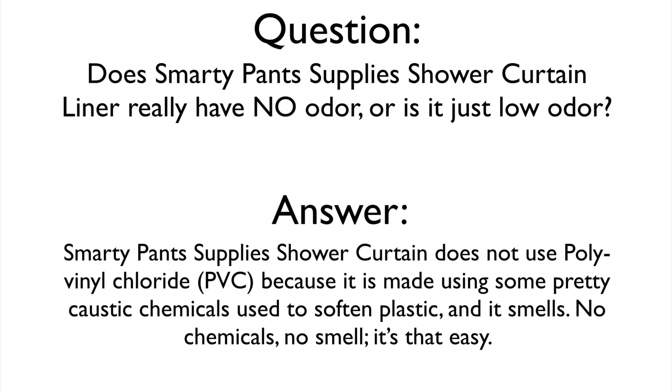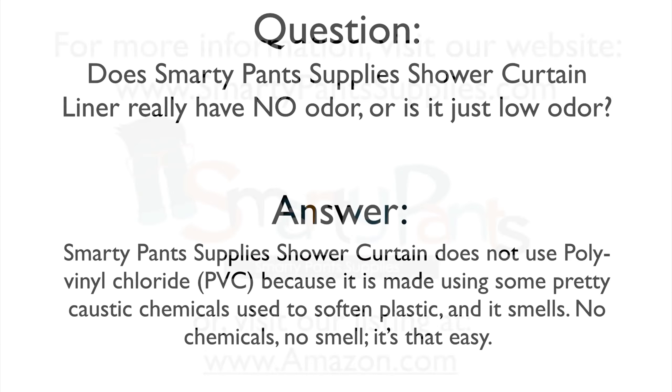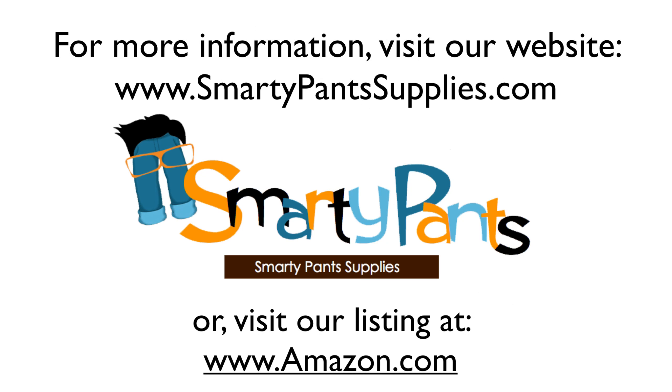Smarty Pants Supply does right by you and does right by your environment. For more information on our extra heavy gauge shower curtain liner, go to our website at SmartyPantsSupplies.com, or go to our product listing on Amazon.com for more specific product information or frequently asked questions about our shower curtain liners.